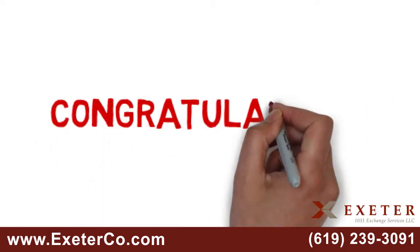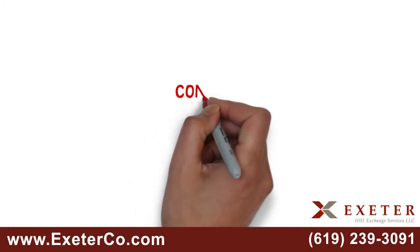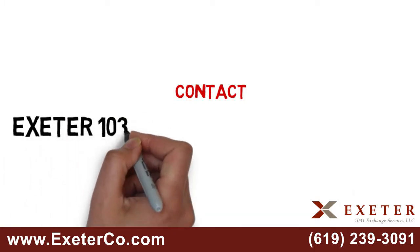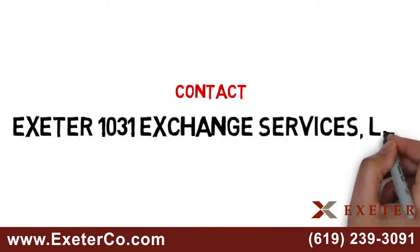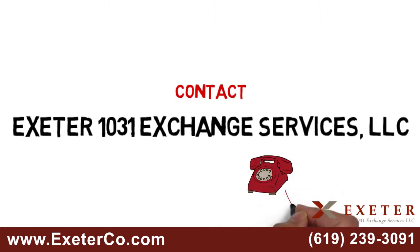Congratulations! You have completed a successful 1031 exchange. 1031 exchanges are complex. Contact Exeter 1031 Exchange Services LLC as your experienced qualified intermediary at 619-239-3091.